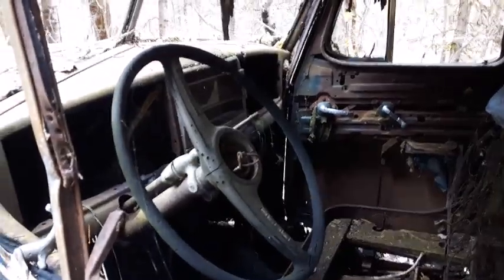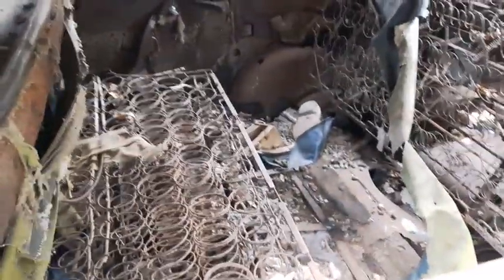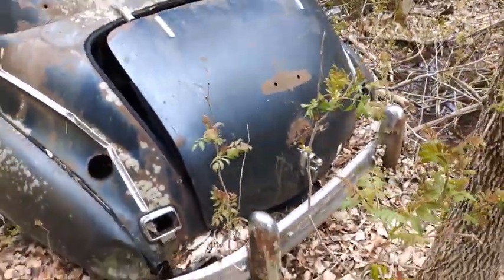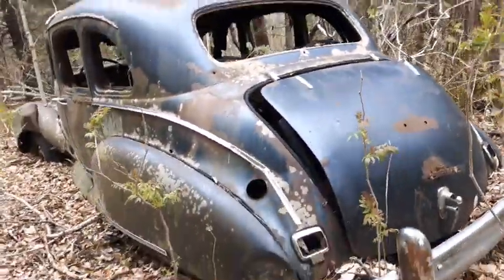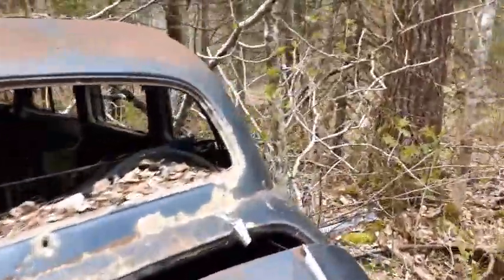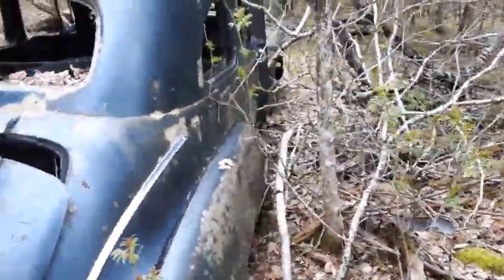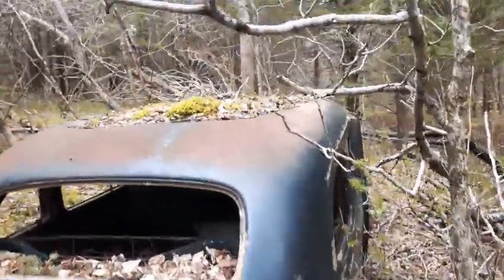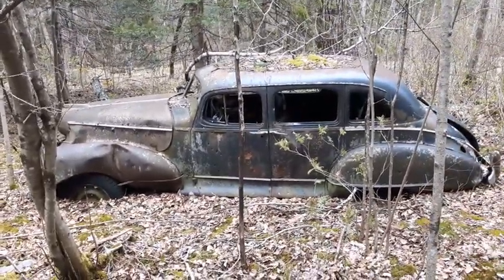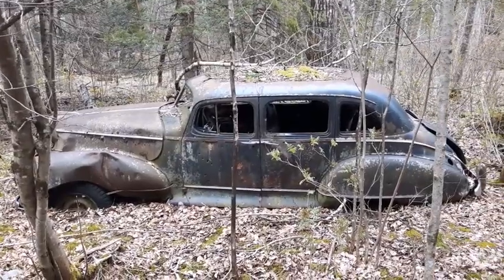A little look at the inside — can't see very well in there. Yeah, four door. Yep, that would have been a beauty one time. Check it out — wow.